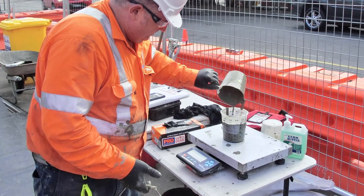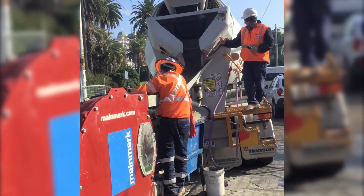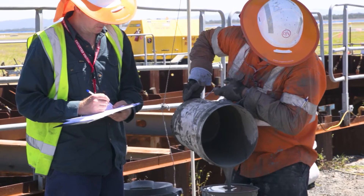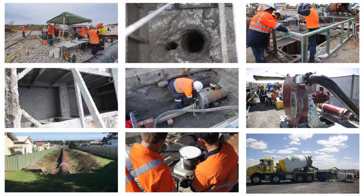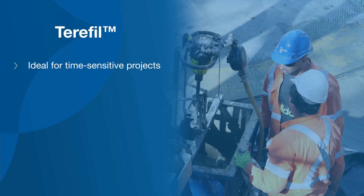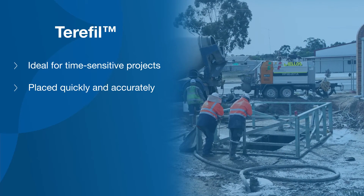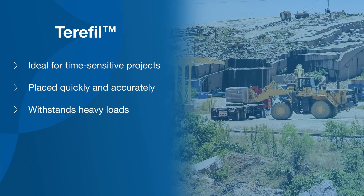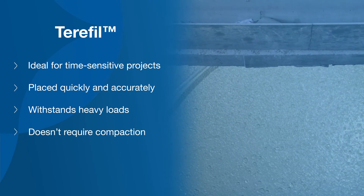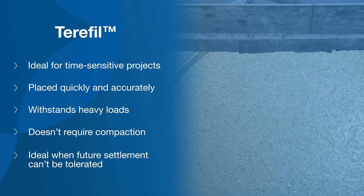TerraFill is lightweight, self-levelling and cost effective. The density and strength is matched to the specific job requirements to deliver the required engineered outcomes, making TerraFill a versatile and reliable solution. TerraFill is ideal for time-sensitive projects because it can be placed quickly and accurately. Once in place, TerraFill can withstand heavy loads, including large machinery and vehicular traffic. It doesn't require compaction, so it's ideal for when future settlement can't be tolerated.